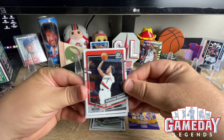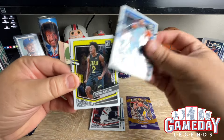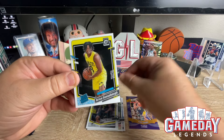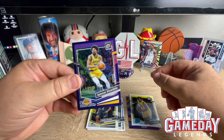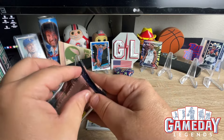Alright — Anthony Simons, Derrick Rose, Colin Sexton, Bryce McGowens, Spencer Dinwiddie on the purple. Four more packs to go — see if we can go out with a bang here.